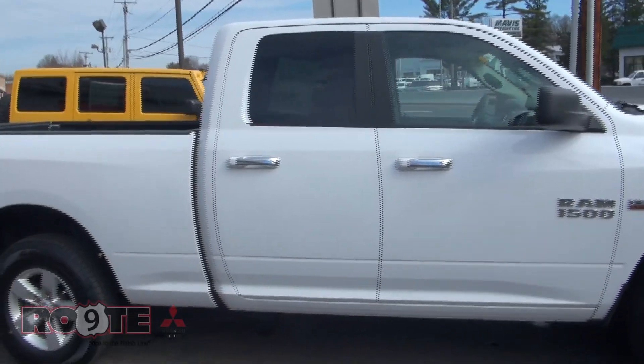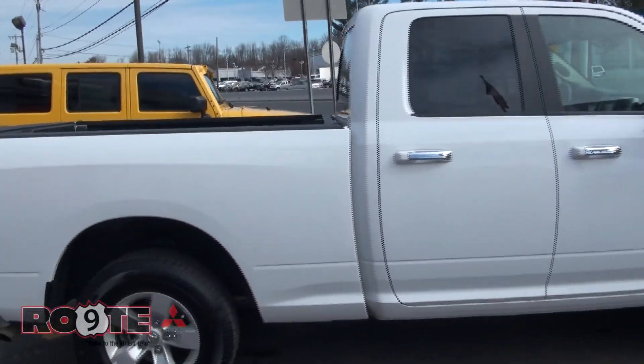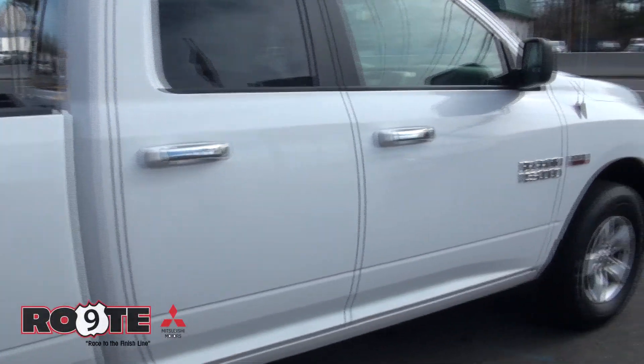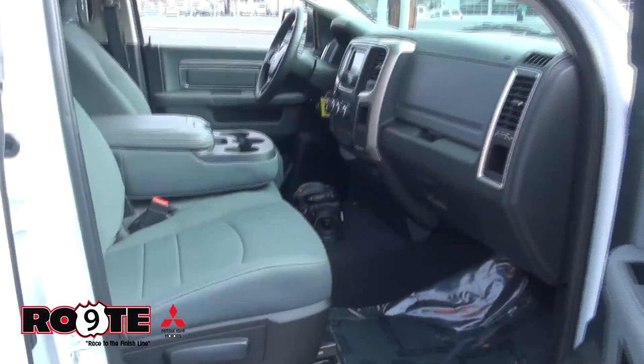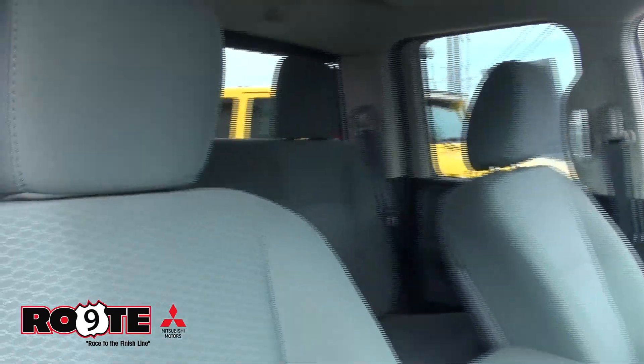We just got finished selling a round of trucks — they were Chevy products, GM — but now we took in a couple of these Dodge Rams.